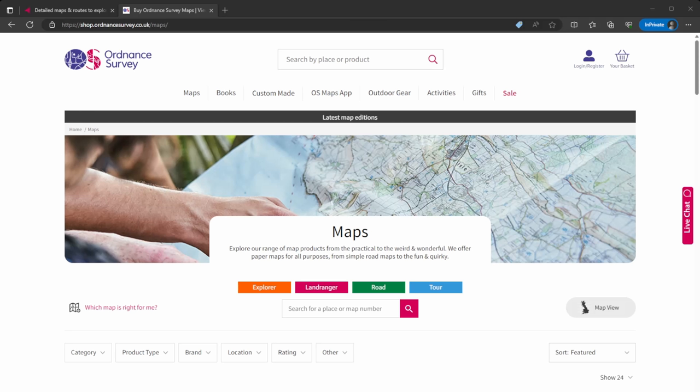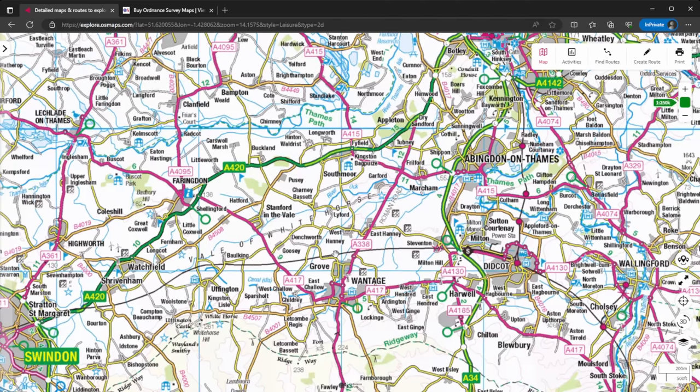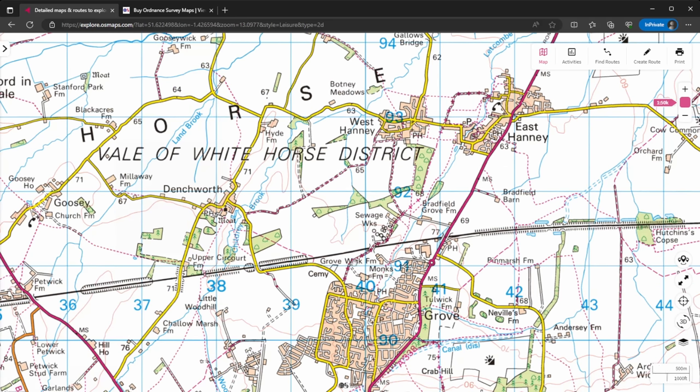One other useful resource is the Ordnance Survey maps. The Explorer is the closer-in map range, the other further out, but both will show byways open to all traffic. You can also subscribe to the online service which gives you both as part of a subscription — you can view it in your browser, zoom in and out, and as you can see, green dots with crosses represent byways open to all traffic. The usual warning applies though: this is not a legal map and can be out of date, so if it's on here but not in the definitive map, it's not a green lane. But like the TRF or GLASS maps, it's very useful for getting an overall view and understanding where there might be byways to look up properly.